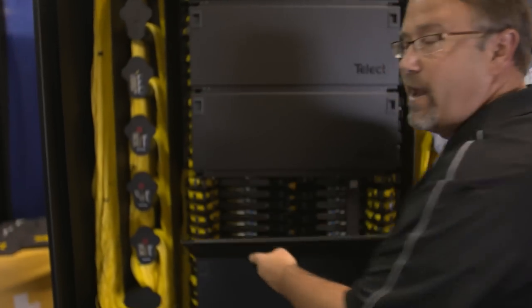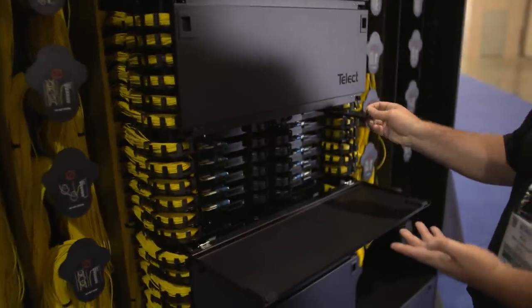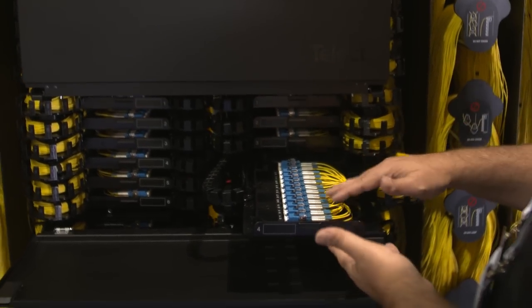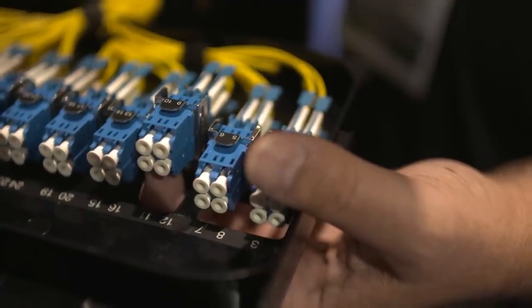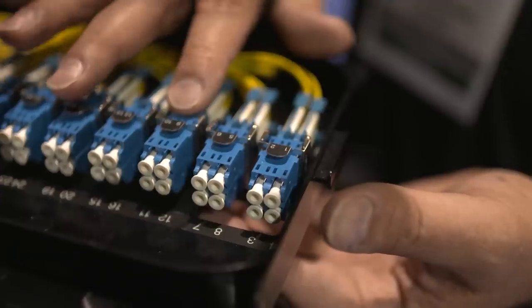It is a seismic rated fiber frame. We've got seismic doors that keep the individual trays locked within the frames. Each tray has 48 fiber terminations within it. To gain access to the actual fiber terminations, there are openings underneath that allow you to push up with your fingers so you can get individual access to the fibers.